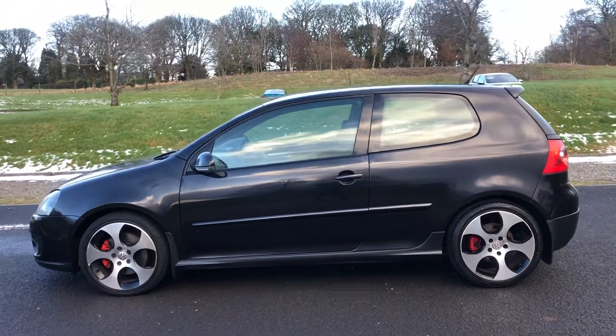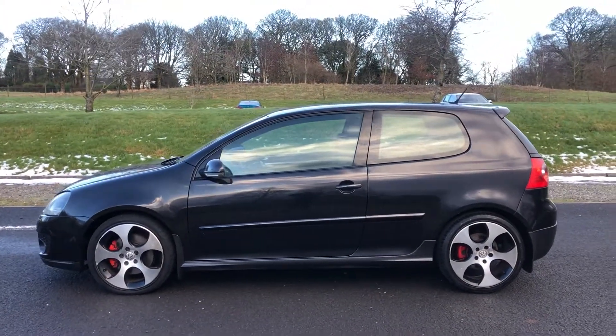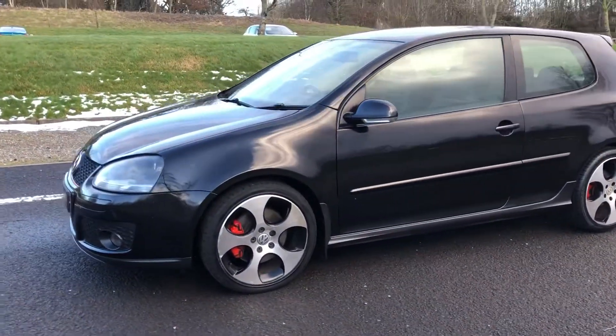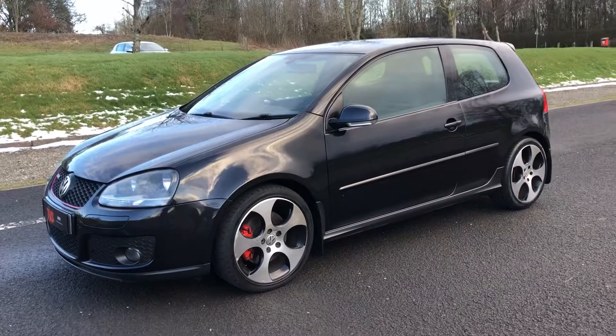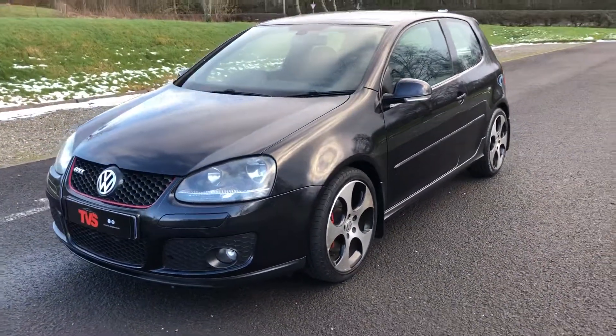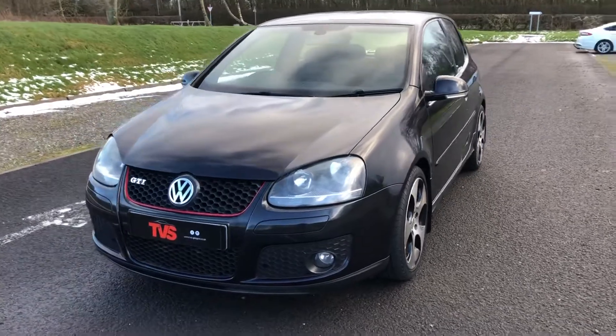You can see this — somebody has taken the care to paint the calipers. The vehicle has just been serviced by ourselves for sale. It's sold with a full 12 months MOT, RAC warranty is included, as is a full 12 months RAC breakdown cover.